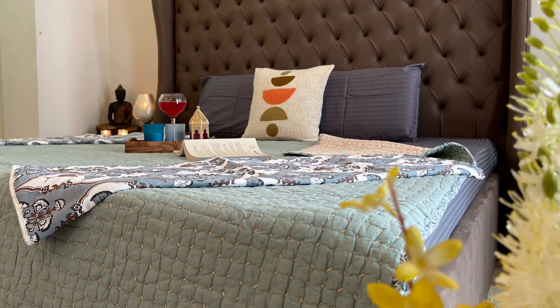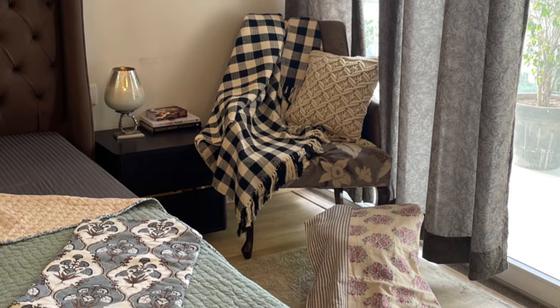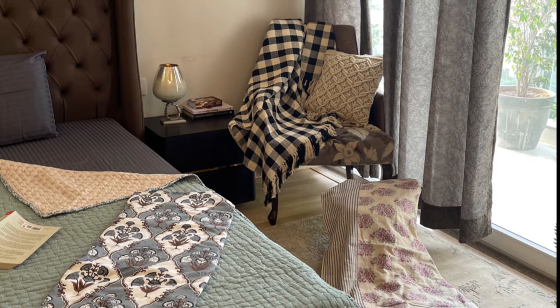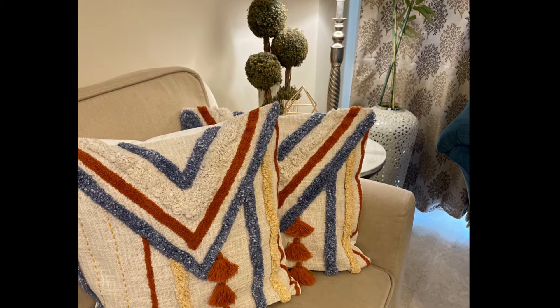Welcome friends to Bong Punjabis. I am Sharmila and today's video is very useful and informative. Today's video is regarding home furnishings from a beautiful collection house called Keera Collection.